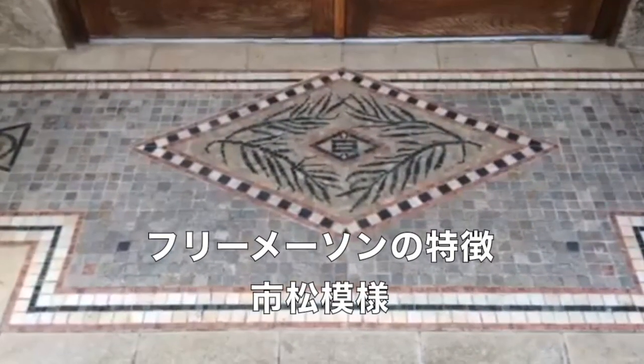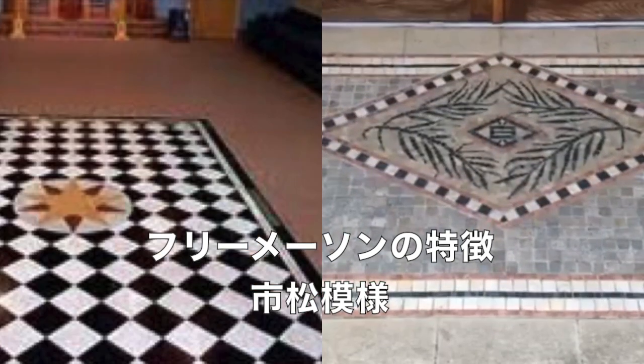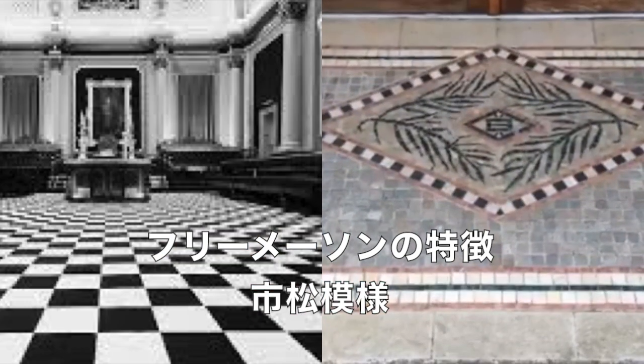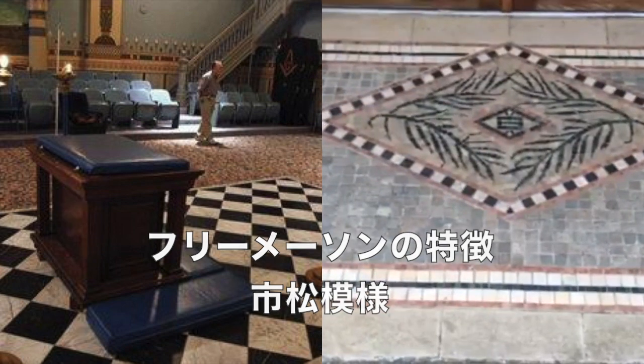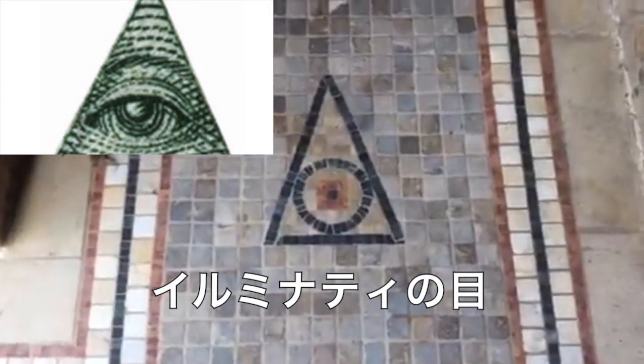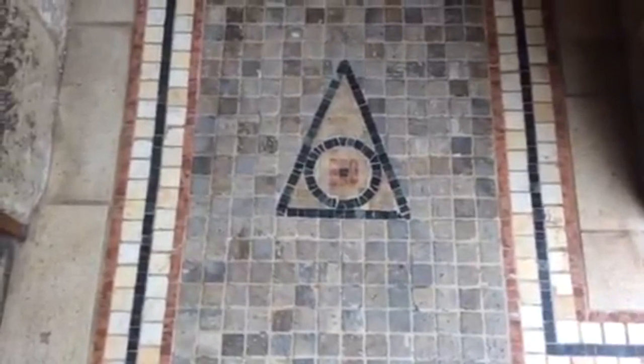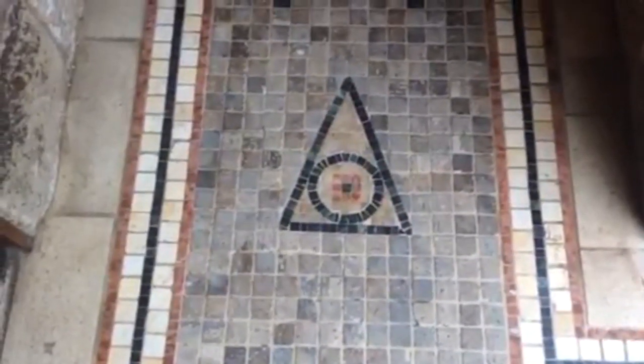That could be an Illumined Eye. It's got the black and white checkerboard around it, which is very familiar with Freemasonry. And then on this side, you've got what looks like an eye in the triangle there. And then you've got another one on that side as well. There you go — you can make your own minds up.